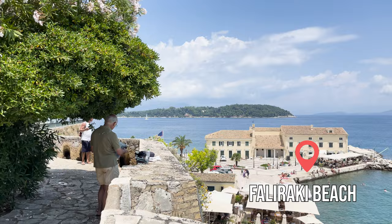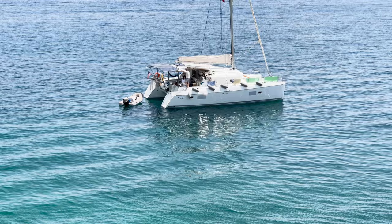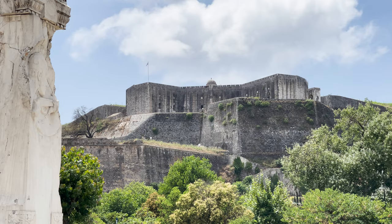At the Faliraki urban beach, even in the city center the water is very clean and has a stunning color. There is no shortage of beachgoers either. If one fortress is not enough for you, you can also visit the so-called new fortress, dating back to the 16th century, offering a panoramic view of the city.